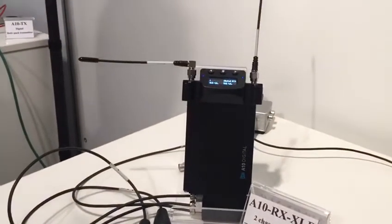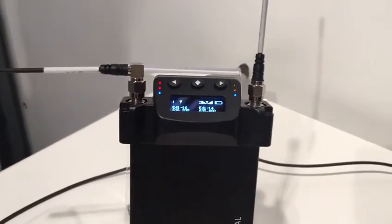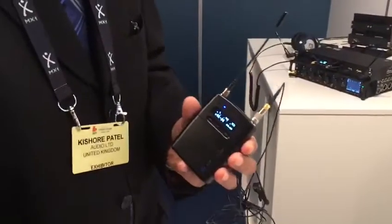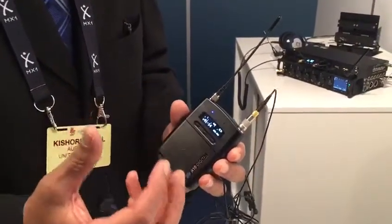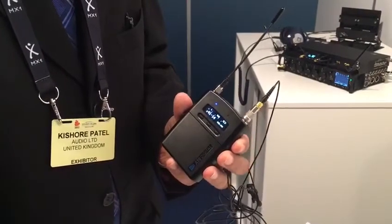So we've implemented that in the A10 RX with full 224 MHz switching bandwidth. And then once we were doing all the new technology in the receiver, we were just going to make a few tweaks on the transmitter, but we then decided we were going to fulfill the wish list that people have been asking for on the 1010s.